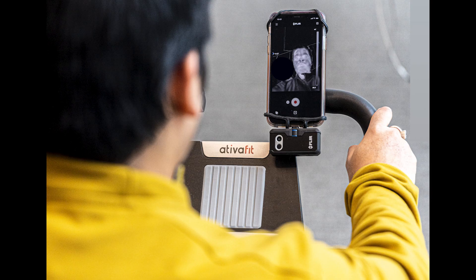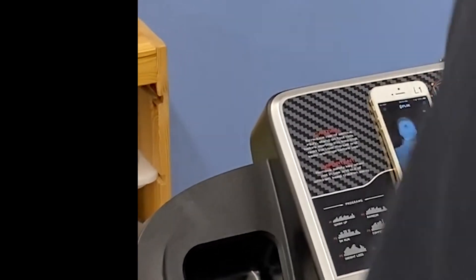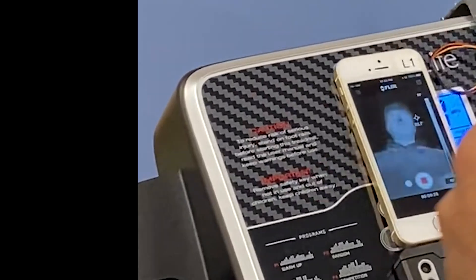We present JoulesEye, a thermal imaging-based approach to measure respiration and caloric expenditure. We use a thermal camera to observe the condensation around the user's nostril when they inhale, and a subtle increase in temperature when they exhale.